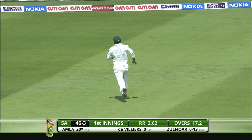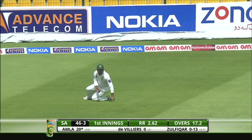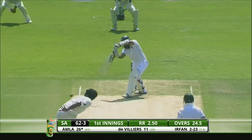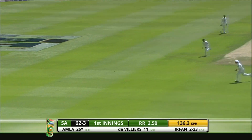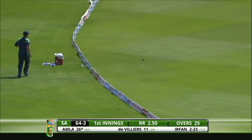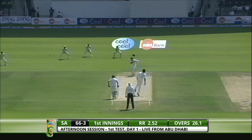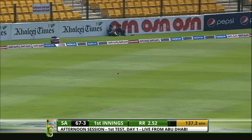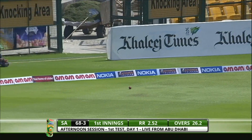Outside edge this time and the batsman very comfortably back for a second. Nice crack through the covers — very good start from Amla. Dropped away back on a square, it's a favoured area of Hashim Amla. He's going to pick up a boundary.